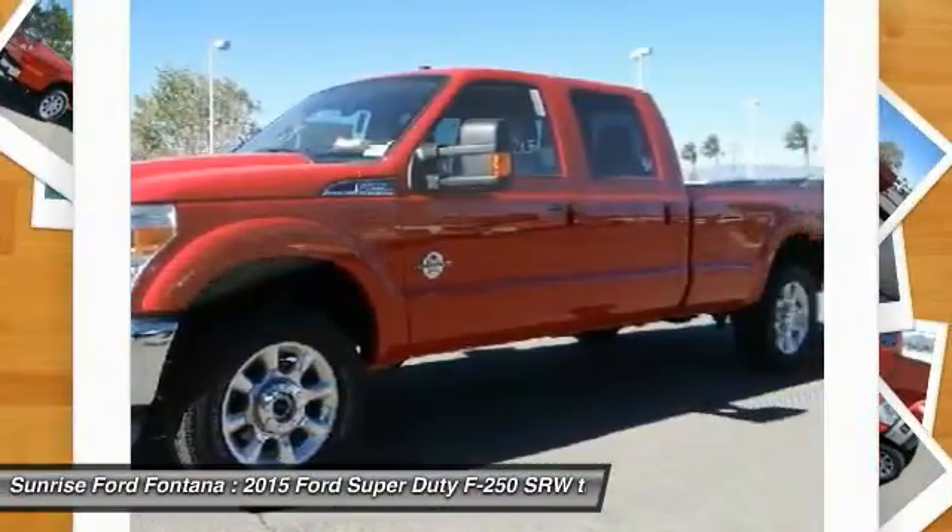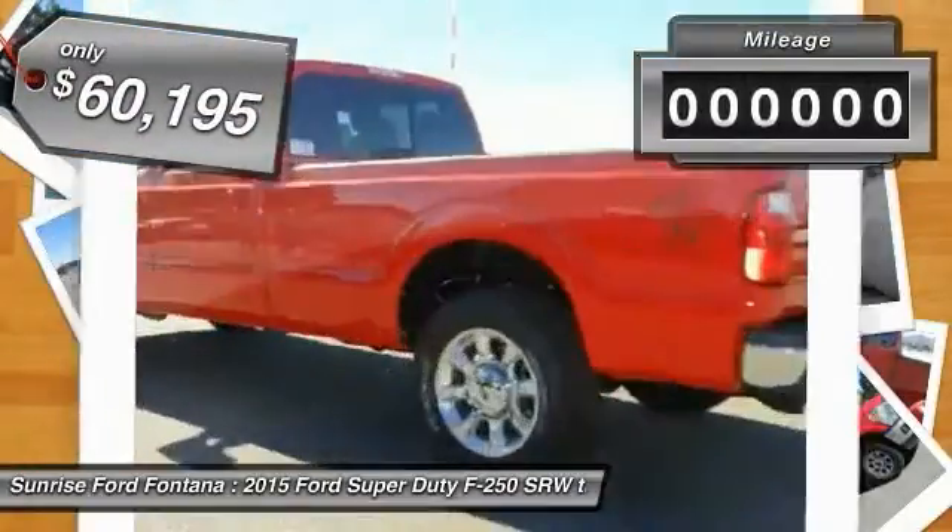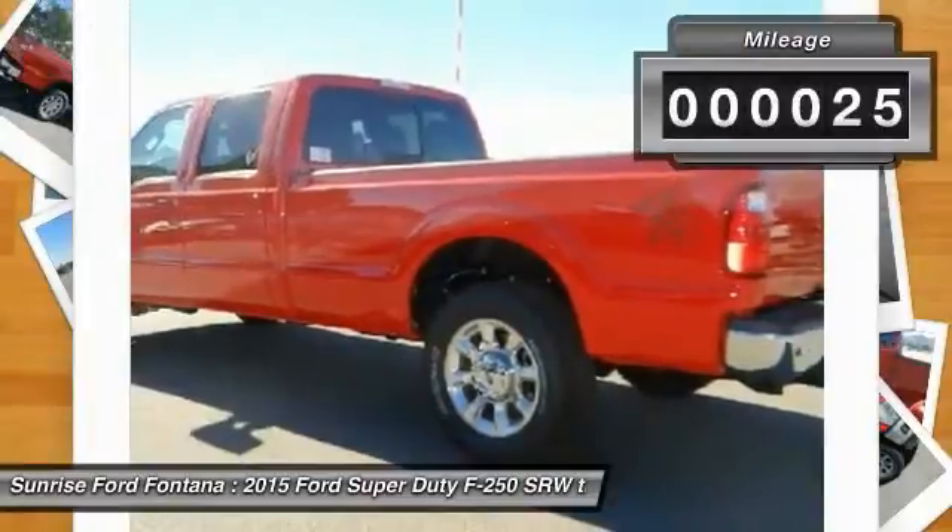Ford F-250 Super Duty, and is priced below $65,000. This vehicle has less than 100 miles.